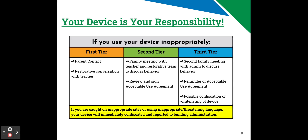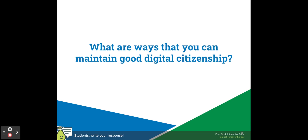If you're caught on inappropriate sites or using inappropriate or threatening language, your device will be immediately confiscated and reported to building admin. What are good ways that you can maintain good digital citizenship and stay focused in class?